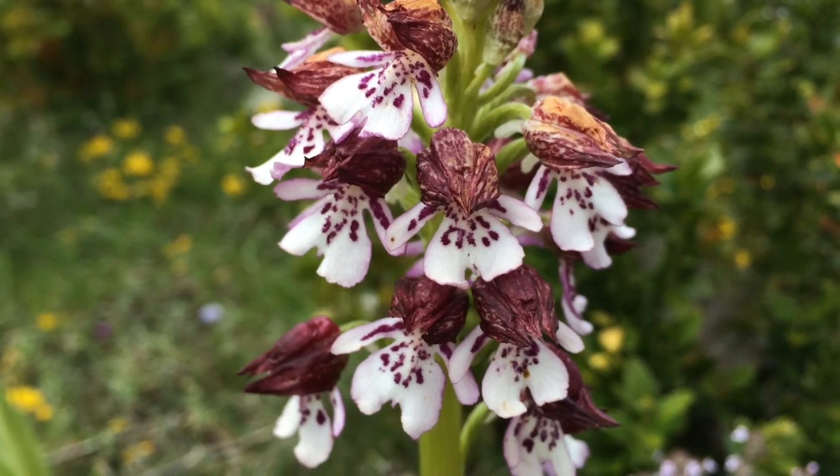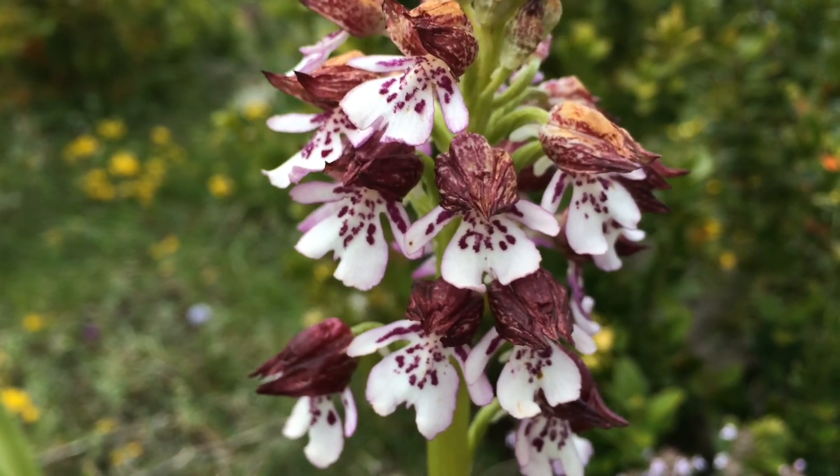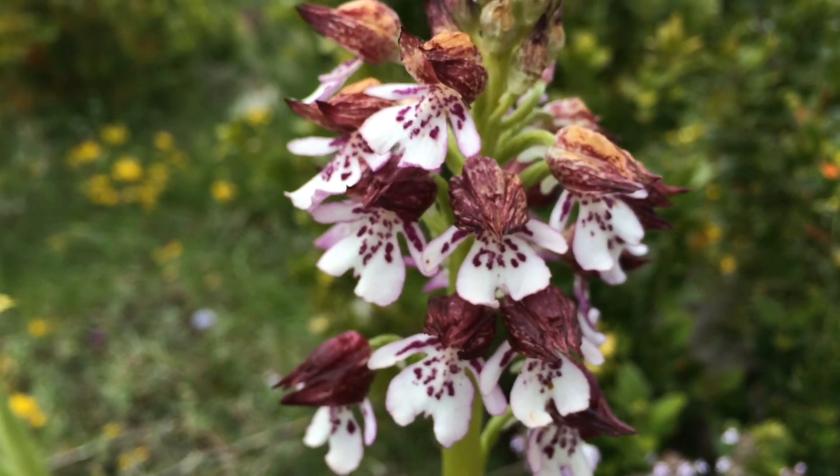It's called the lady orchid because 16th century botanists thought that it had this dark red bonnet of petals and sepals and then this flowing white dress for a lip. I first saw lady orchids in Kent on my orchid gap year and was completely blown away by this woodland glade full of lady orchids.